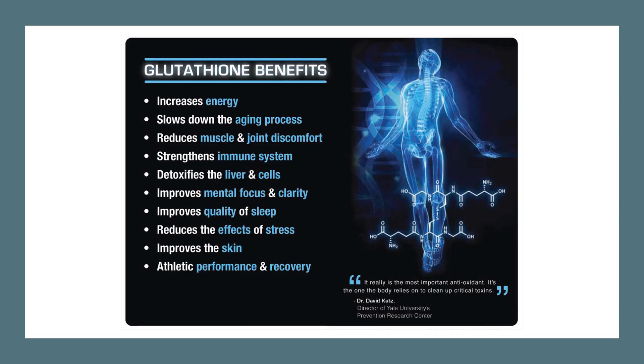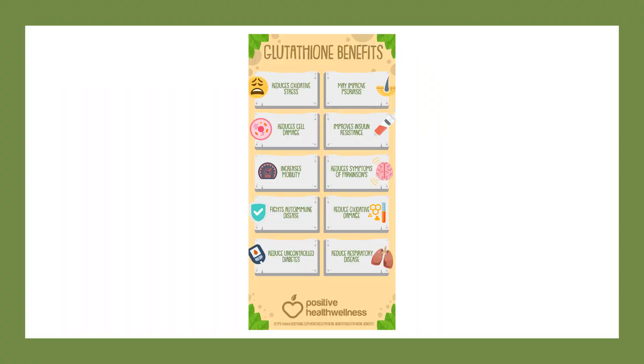Glutathione is the most powerful antioxidant in the body. It acts as an antioxidant on its own while also regulating other antioxidants, and it supports healthy detoxification. These actions drastically lower inflammation, which is a major factor in autoimmune conditions. Glutathione has been identified as playing a major role in white blood cell formation and immune system regulation, making it a key nutrient in the battle against autoimmune disease.